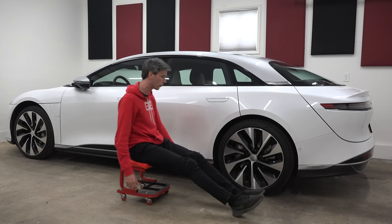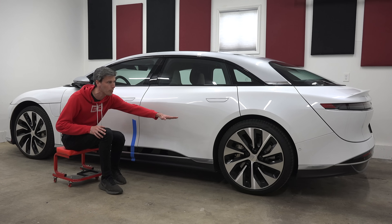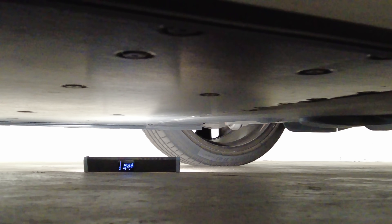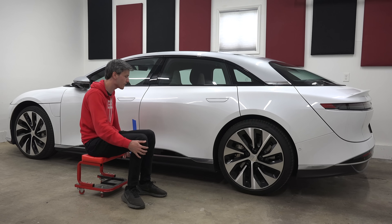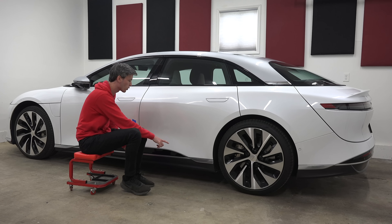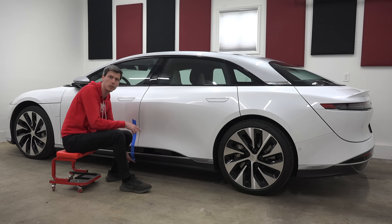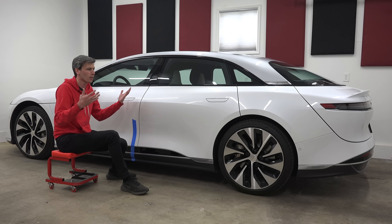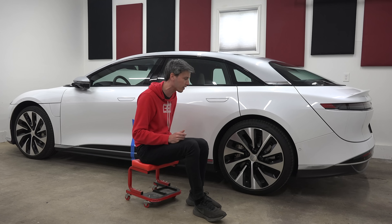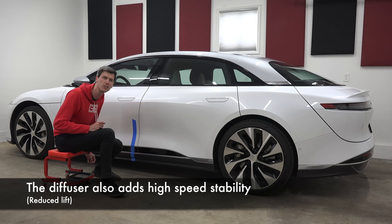Instead of starting at the rear, Lucid starts their diffuser way up here — on the right side of this blue piece of tape. The diffuser starts here and has a really gradual slope toward the back of the vehicle that increases static pressure at the back of the car, which reduces lift and reduces drag. Because they start here, the battery pack has to be raised slightly — the cells at the back of the battery pack are shaped to rise in order to allow the diffuser to begin so far forward. It's a very gradual amount, but they start that diffuser here rather than way in the back to improve efficiency, going the extra mile just for that little bit of aerodynamic gain.